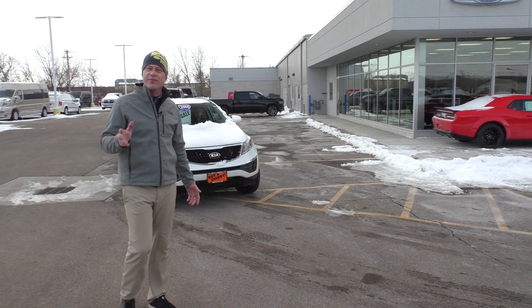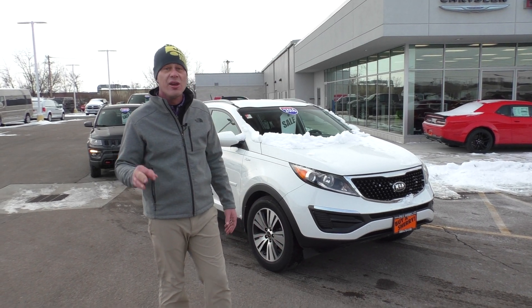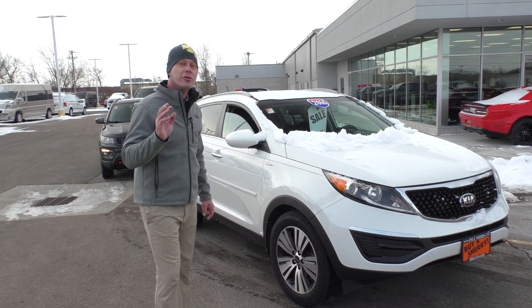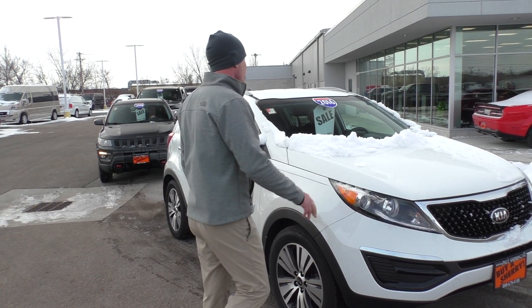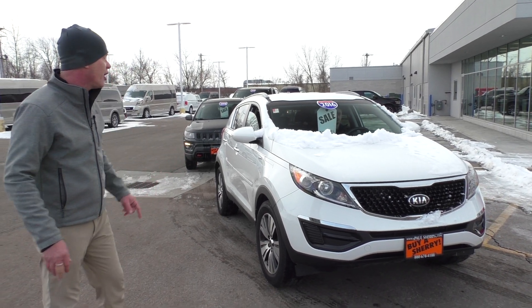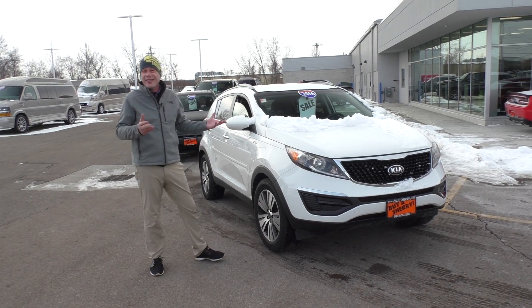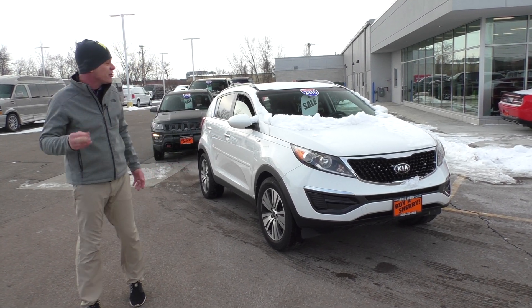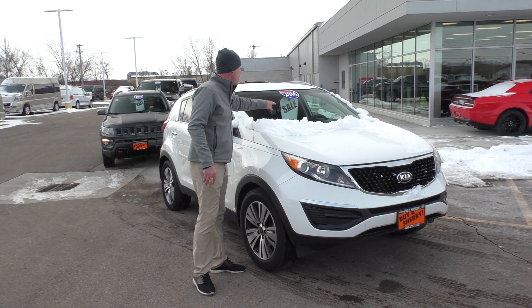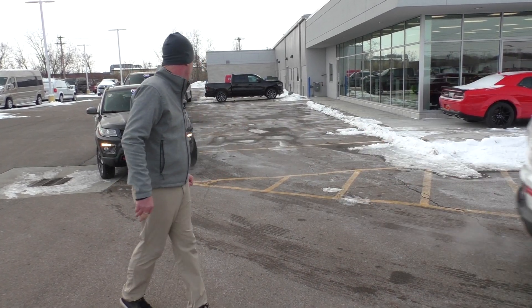A lot of you that watch us every week might hear me mention that we do have guaranteed financing. If you've ever had any credit blemishes, give one of our sales staff a call — you'd be surprised what we can get done for you today. Check out this little compact SUV: 2016 Kia Sorento, all-wheel drive, alloy wheels, all the power equipment, leather interior, touchscreen radio, backup camera, fully loaded — only 80,000 miles. Best part: $14,995, that's $225 a month here at Paul Sherry's.